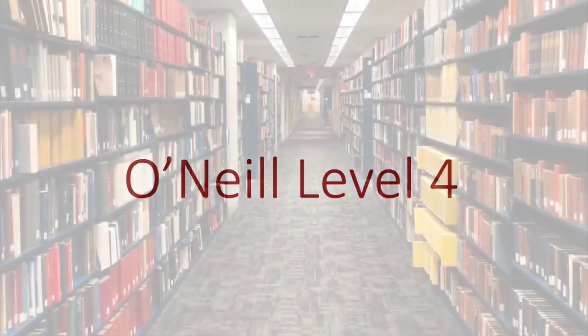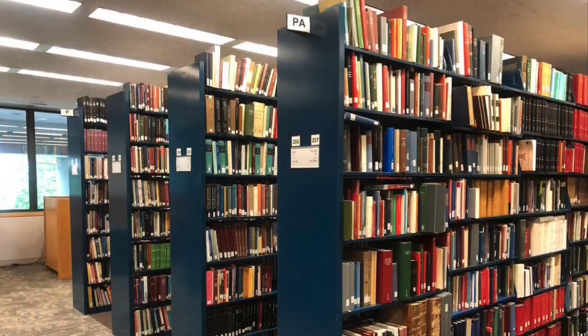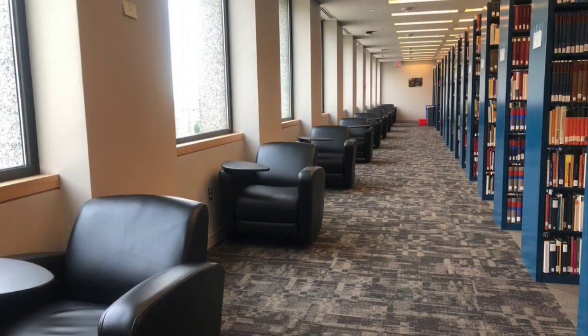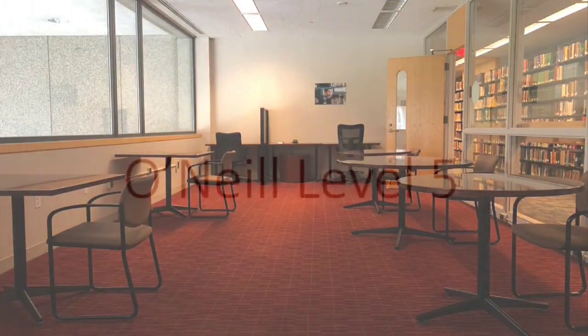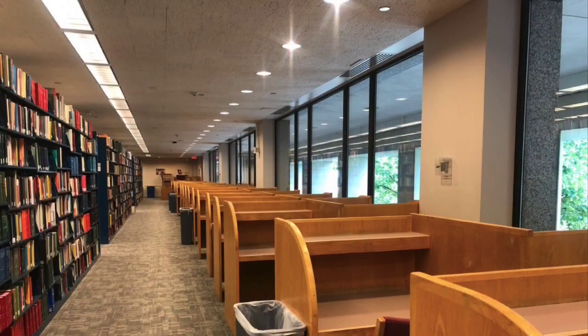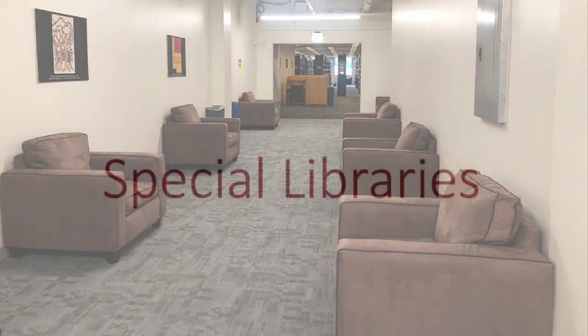On Level 4, you'll find the biggest portion of our collection area — E to P in Library of Congress call numbers — study spaces, quiet study space, and the graduate student study lounge. On Level 5 are collections A through D, group study rooms, quiet study, a food-free space, and a new study area, both for group and solo study.